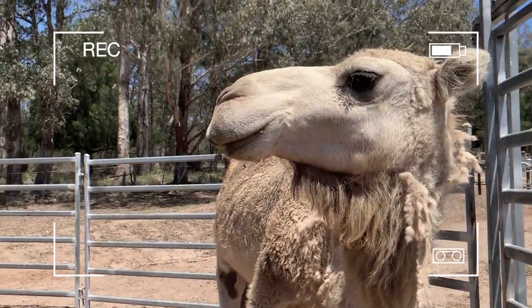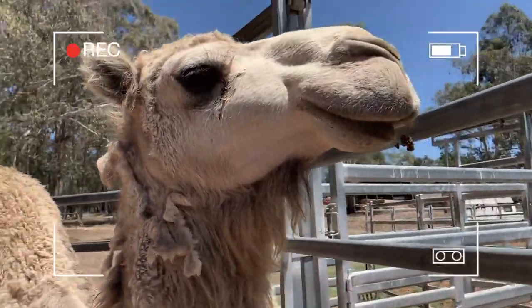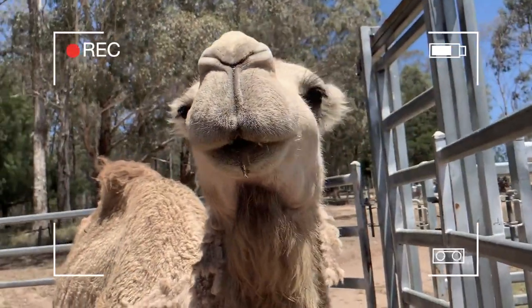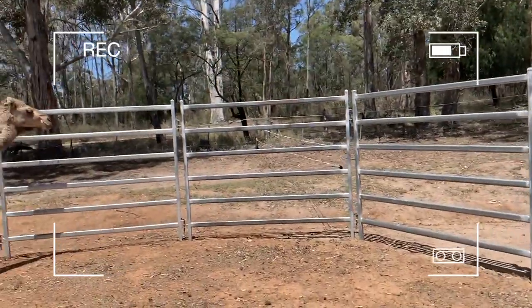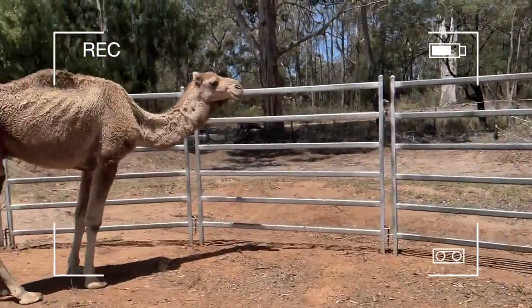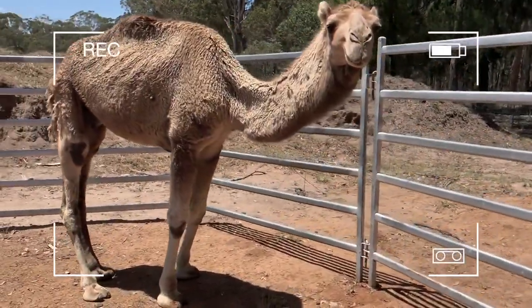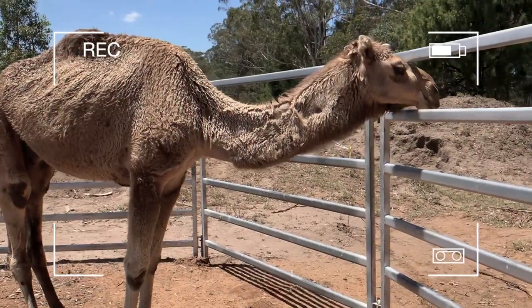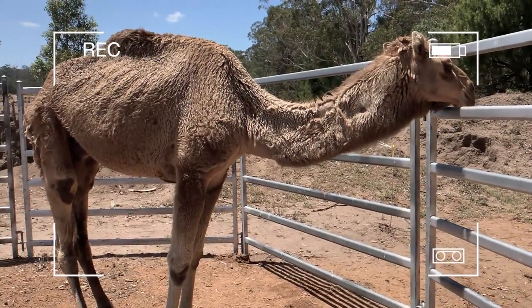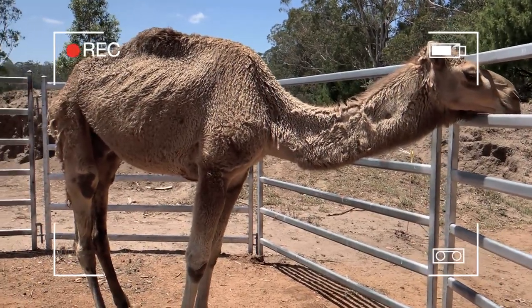Once it gets to that nasal growth, it really doesn't seem reversible — it hasn't been proven that it's reversible. We can see these guys suffering and their nasal growths are only getting bigger and bigger. This is Red — as you can see, he's super skinny. He's an amazing-looking camel and was actually a red camel, but his coat has lost all its colour.